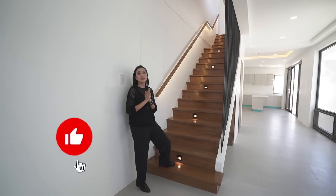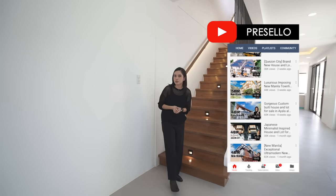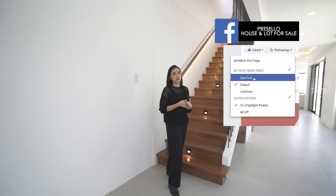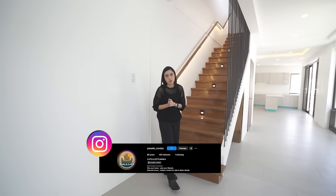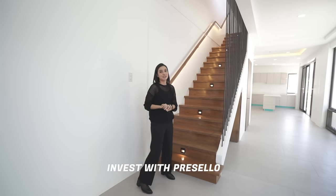Before we head up, make sure you hit like, click subscribe, and click the bell to get notified whenever we release new YouTube videos. We're on Facebook so make sure you hit like and see first, and follow us on Instagram at presello_official. We also have condos featured on our Instagram at presello_condos. Invest in your future, invest with us, invest with Presello.